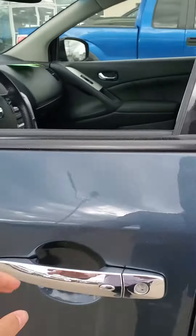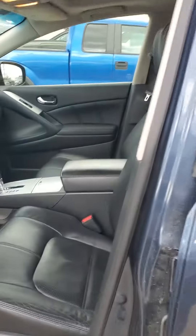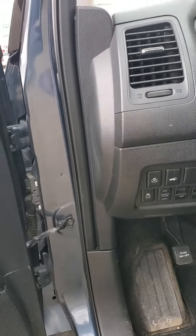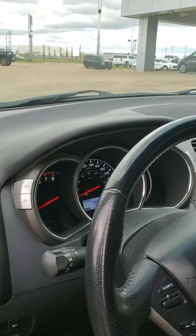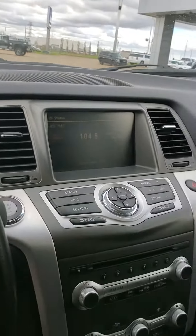It does come with keyless entry, power windows, power locks, power seats, and leather as well. You also have a heated steering wheel, power tailgate, leather wrapped steering wheel, and of course a backup camera and heated seats as well.